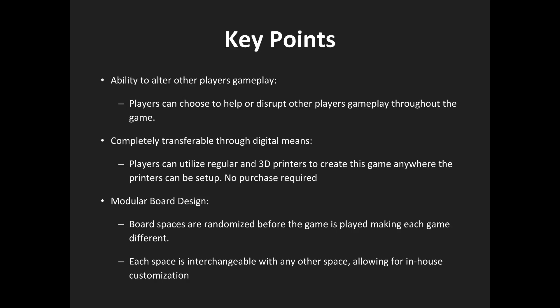This project was created to show the feasibility of the 3D printable genre of board games.